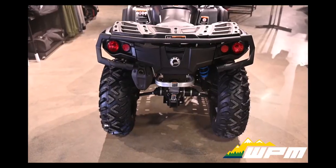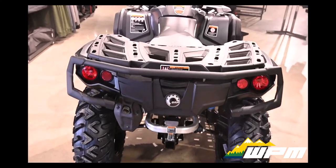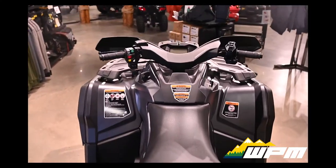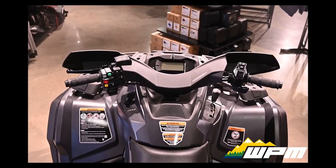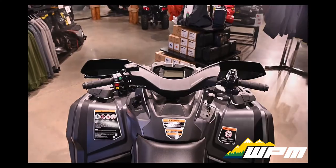Solid Transmission. Select your gear, squeeze the throttle and go. The Can-Am Outlander Continuously Variable Transmission delivers as much power as you need, now with recalibrated engine braking for more precise control in hilly terrain.